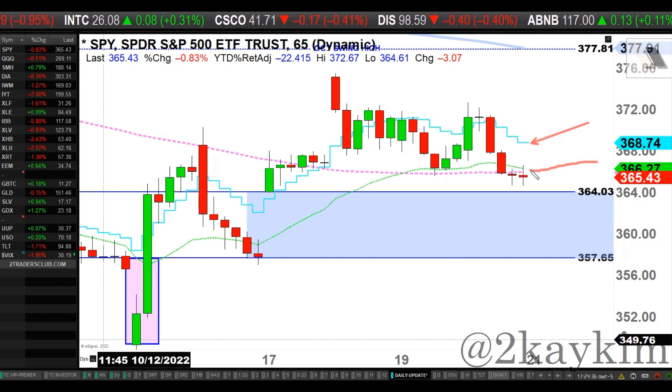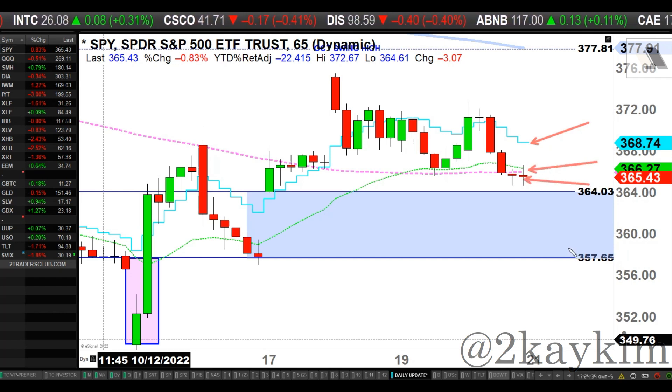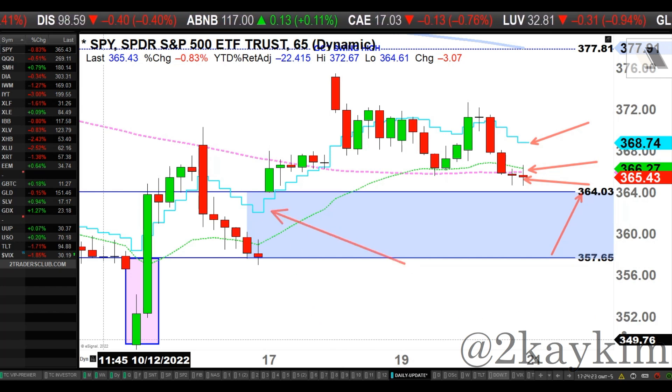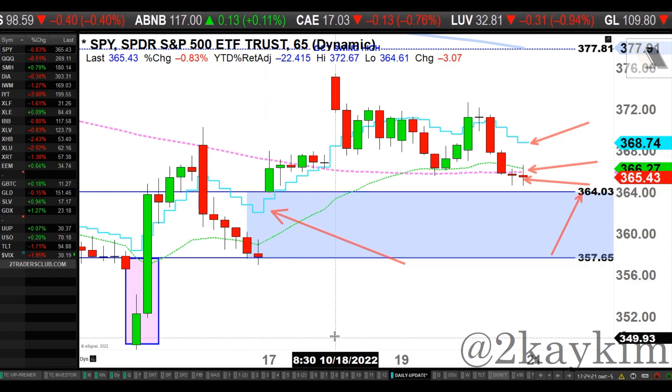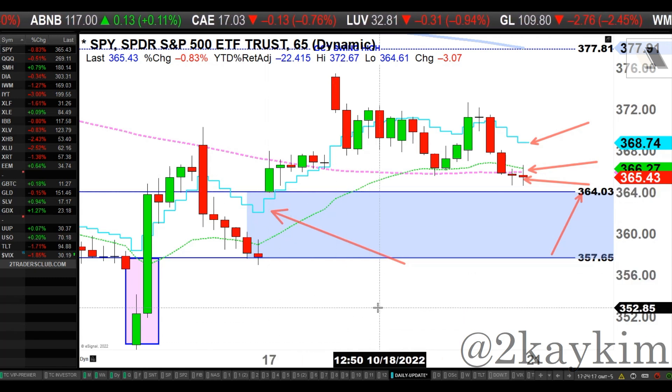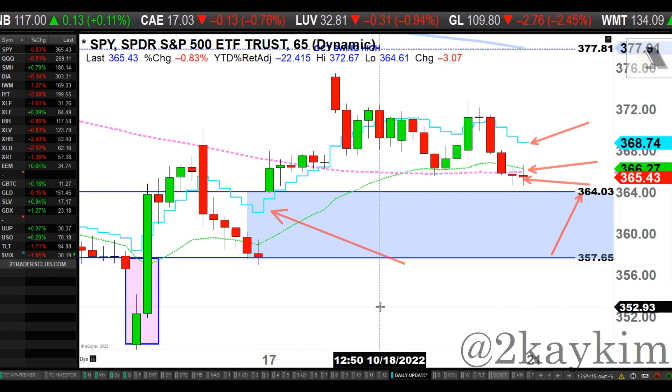Price is now back below the micro-term, slightly below short-term and midterm. The price is aware of that 364 vicinity — this is a gap-up area that happened on October 17. This is an important level for both bulls and bears. If you're a buyer here, you're looking for higher prices, targeting 364.